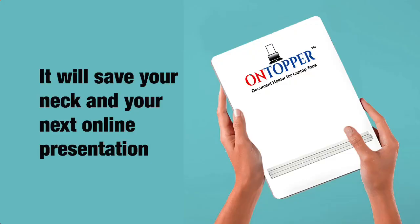So isn't it time you got Ontopper? It will save your neck and your next online presentation.